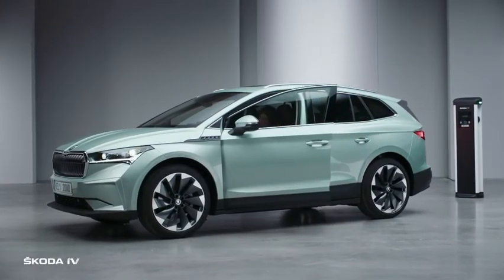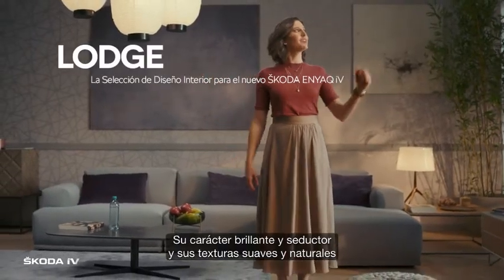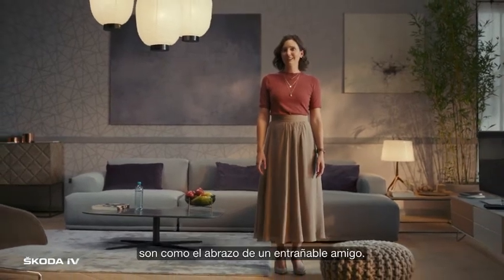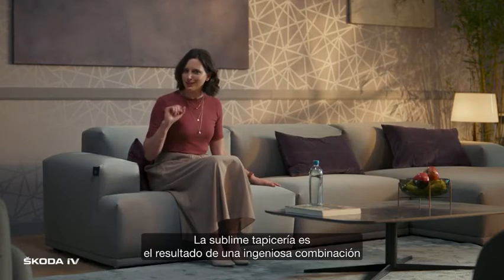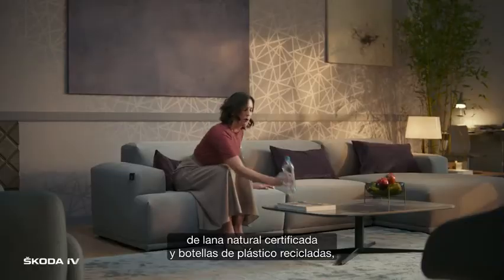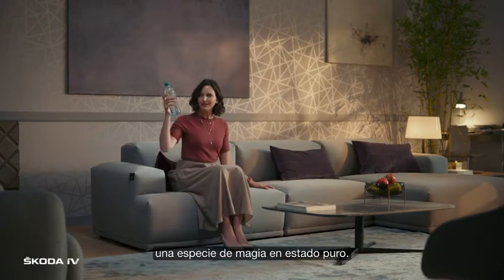This way please. Welcome to the Lodge. With a bright alluring character and soft natural textures, it's like a cuddle from an old friend. This sublime upholstery is the result of an ingenious combination between certified wool and recycled plastic bottles, which is a bit like magic.